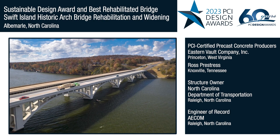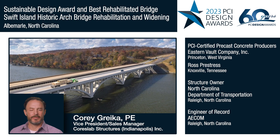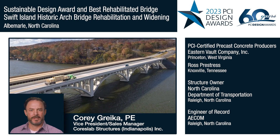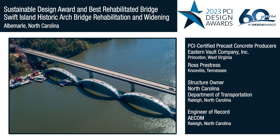We chose this project as the winner of the Sustainable Design Award because it exemplifies sustainable design through the reuse of the cast-in-place concrete arches that were the primary structural members of the 1927 original bridge.